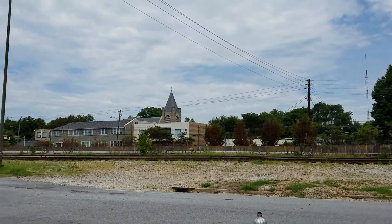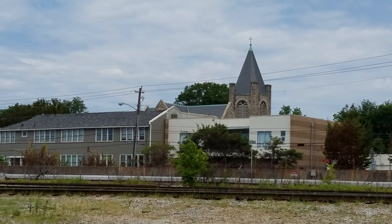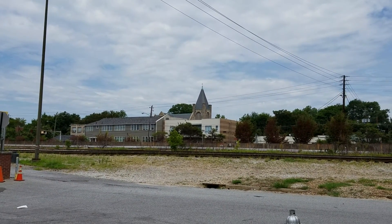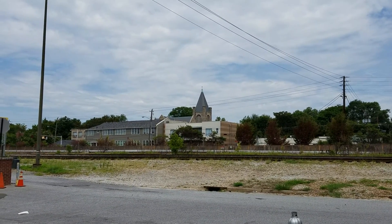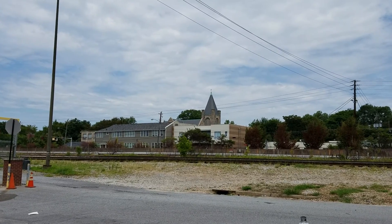That over in the distance is the Methodist Church of Inman Park, which is one of the notable structures in Inman Park. Where we're headed next for stop G is just on the other side of that church, just a few blocks down from that, and I'll pick up there in just a few minutes.